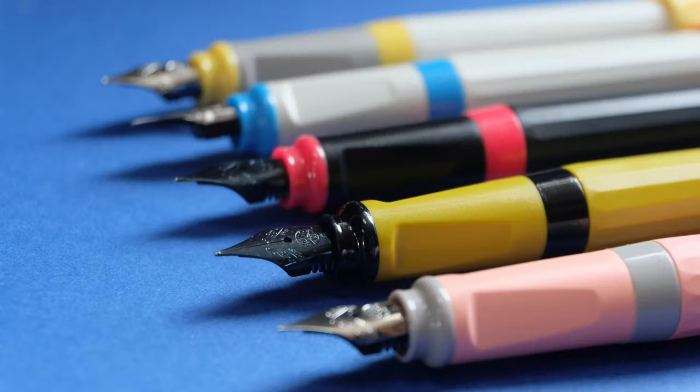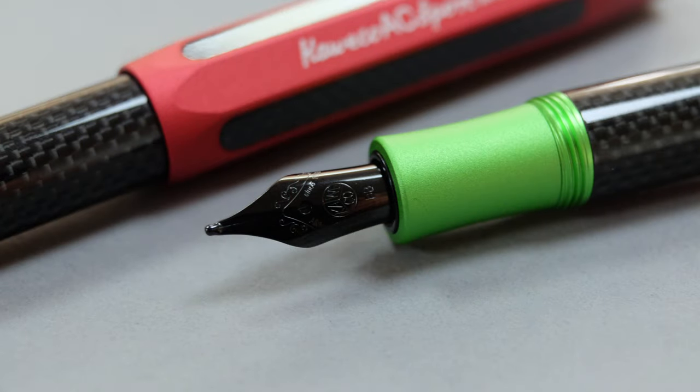So you may be thinking, how do they write? Well, regardless of whether you buy one of the entry-level Perkyo models or one of the more expensive AC Sports, they all provide the same sort of writing experience. The nibs don't have too much flex but they're smooth and have a good ink flow. As you may find with several European brands, the nibs tend to be a little bit broader and wetter than their Asian counterparts, so when looking at a Kaweco you may want to consider this.